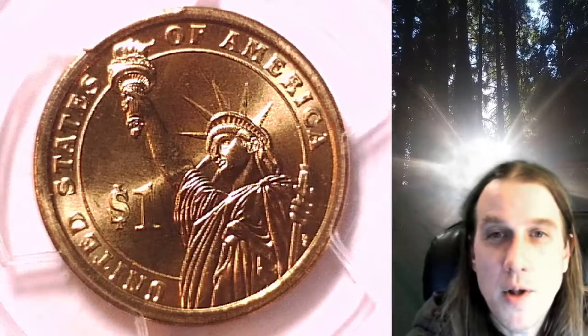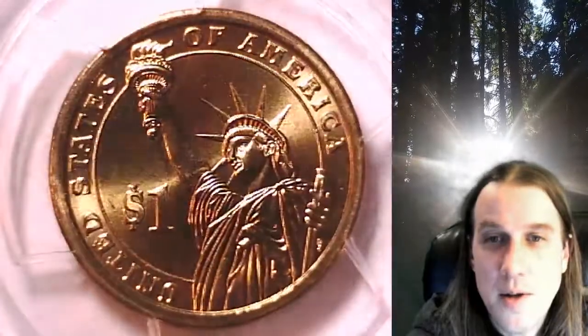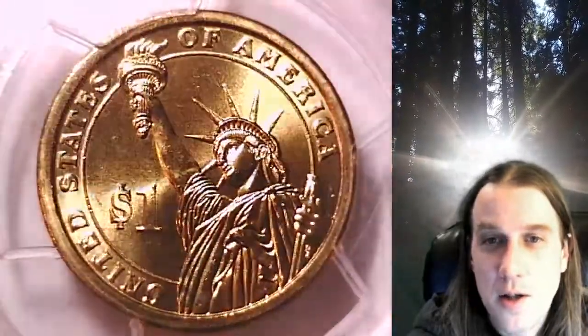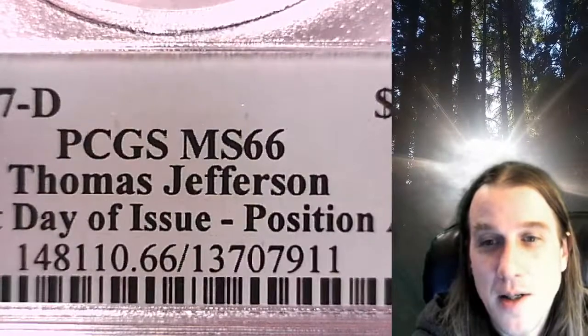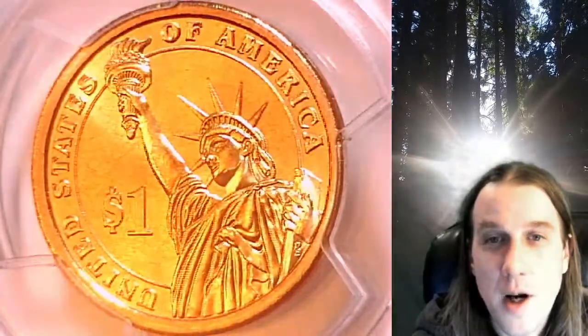Welcome to Time Traveler's Coin Exchange. The next coin we're going to take a look at is a 2007 D presidential dollar. This is a business strike dollar from the Denver Mint. It has been graded by PCGS and they graded it at Mint State 66. The coin is in position A and it features President Thomas Jefferson.